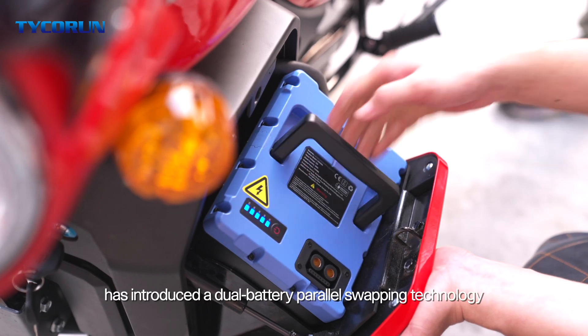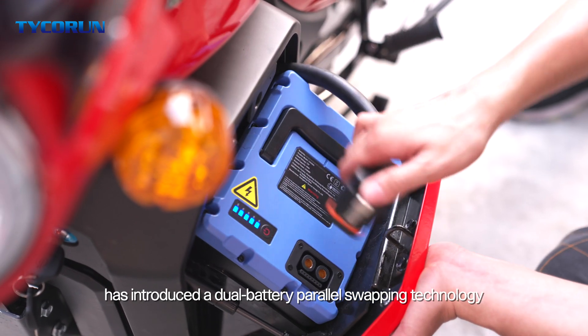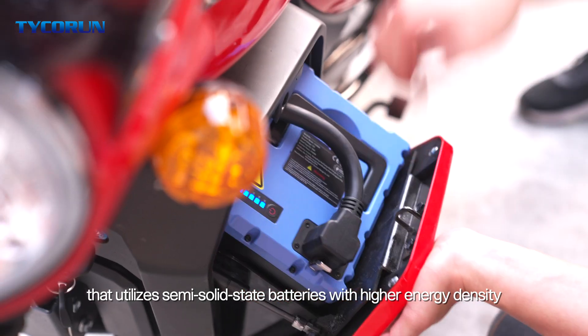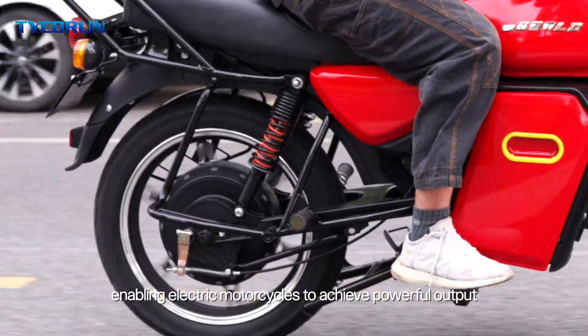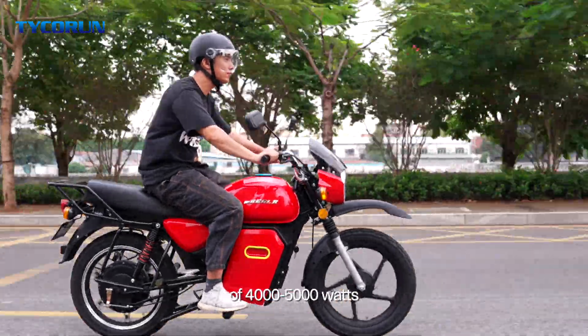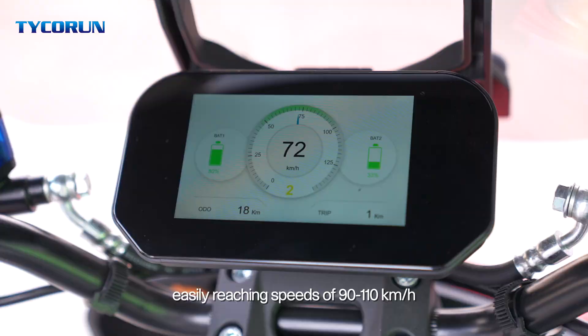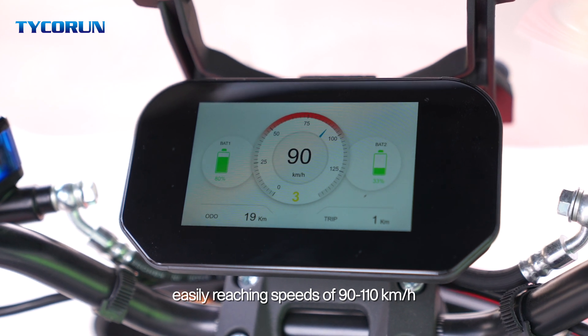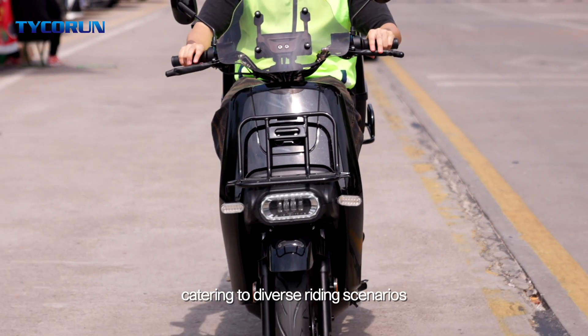Taika Run has introduced a dual-battery parallel swapping technology that utilizes semi-solid-state batteries with higher energy density, enabling electric motorcycles to achieve a powerful output of 4,000 to 5,000 watts, easily reaching speeds of 90 to 110 kilometers per hour, catering to diverse riding scenarios.